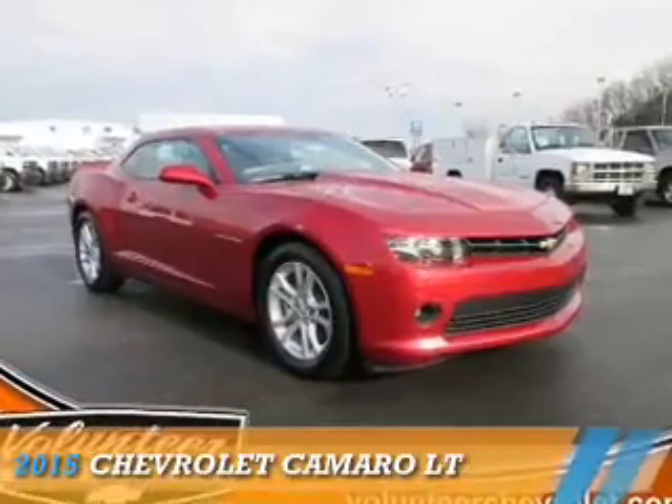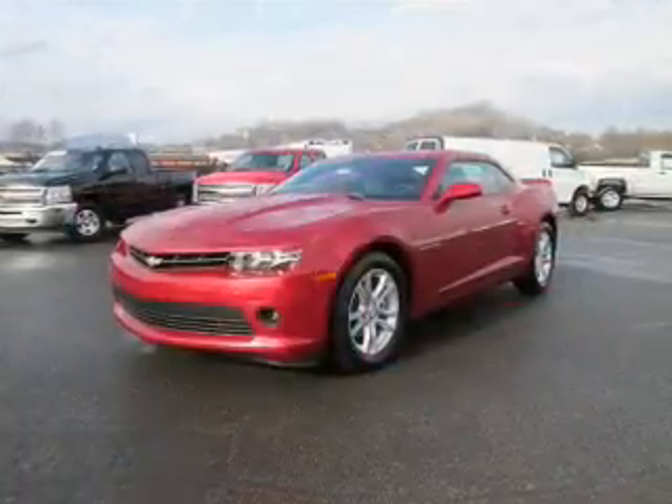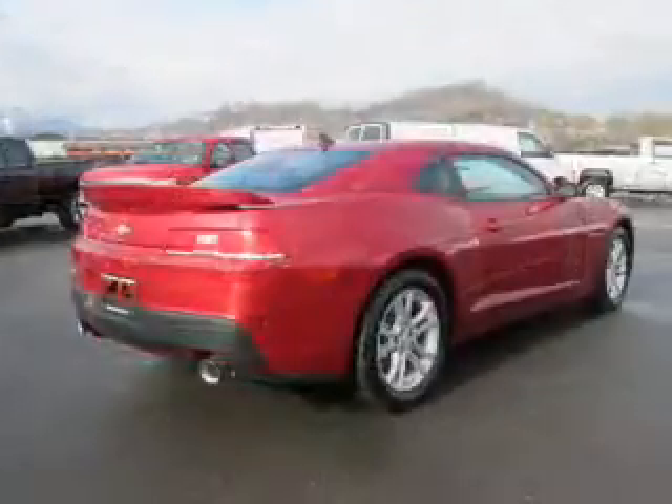Presenting the 2015 Chevrolet Camaro. It's powered by rear-wheel drive, a 3.6-liter, six-cylinder engine, and a six-speed manual transmission.